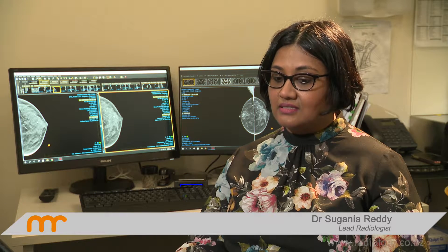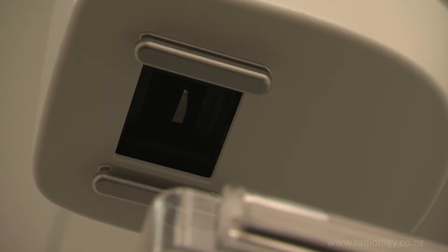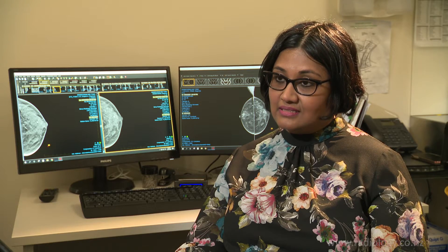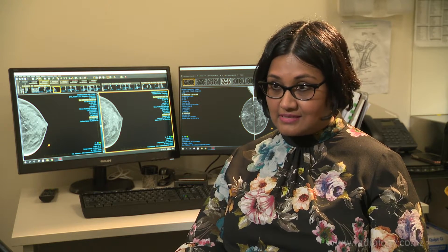We also find that it's very useful because it helps separate the tissues and allows us to see a cancer separate from the underlying glandular tissue. It shows us the margin of the lesion and gives us an opportunity to decide whether this is going to be a cancer or something as simple as a cyst.